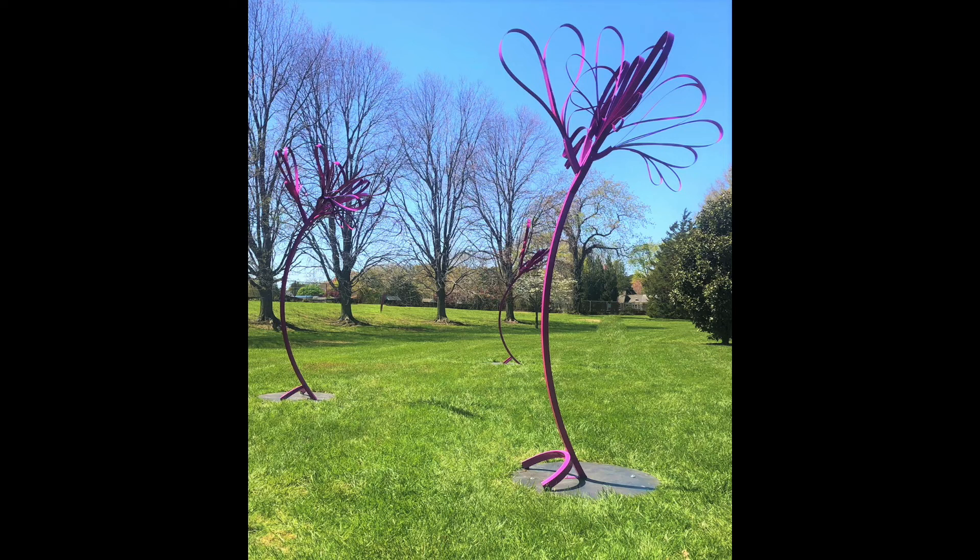I've taken those square tubes that I used for Froebel's, the hollow ones, and found a machine where I could bend them into curves. Then I chopped them off at different, strange angles instead of 90 degrees. And I have flat metal strips coming out of them. The metal, when it's long enough, bends naturally in a beautiful fluid kind of way.